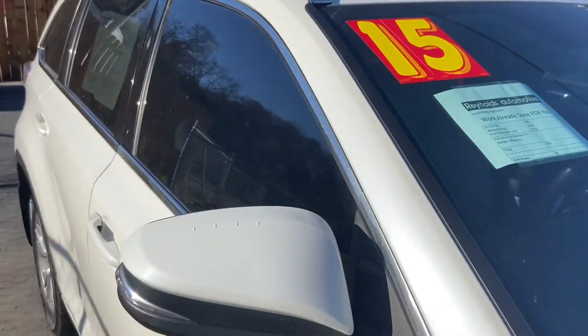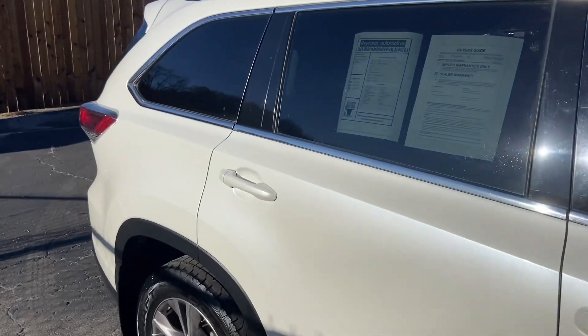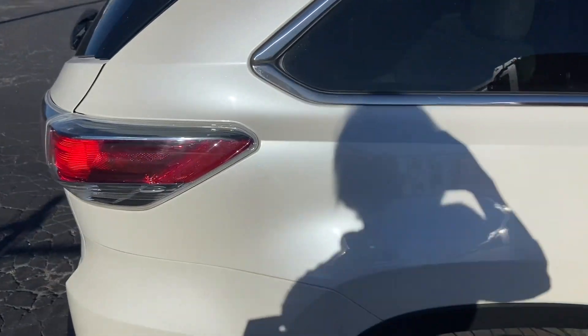It's got deep tinted glass with no reported accidents, and you can see the body looks great.